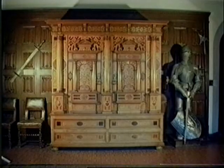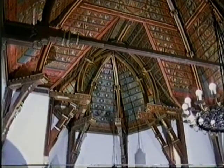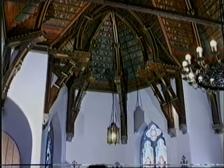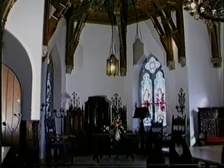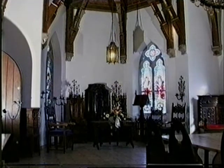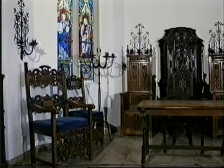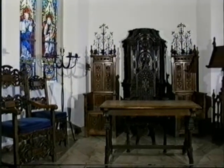The beautiful cupboard also dates from this time and is the most valuable item in the castle. The ceiling of the chapel is a rarity — it is constructed like the hull of an old sailing boat. The tabernacle belongs to the sacred place in the chapel.